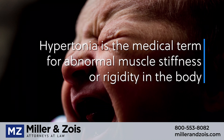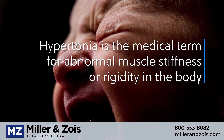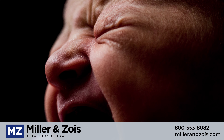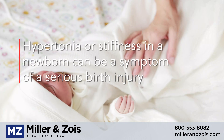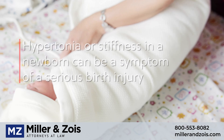Hypertonia is the medical term for abnormal muscle stiffness or rigidity in the muscles of the body. Hypertonia or abnormal stiffness in a newborn infant can sometimes be a symptom of a serious birth injury. In this video, we will look at the types of birth injuries that can cause hypertonia in newborns.